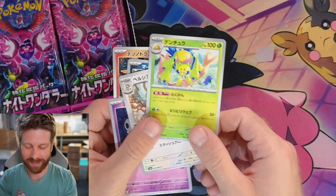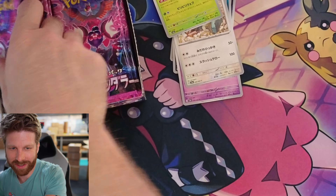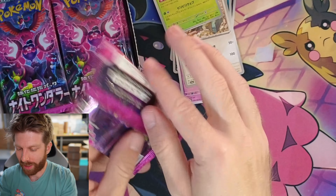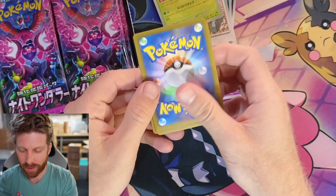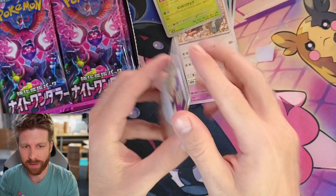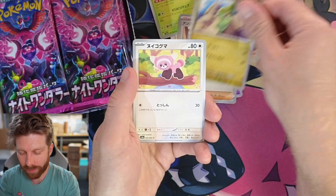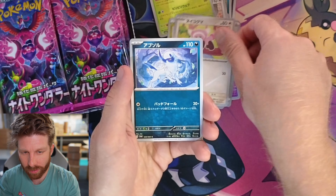Okay we got the camera settings fixed, we got Galvantula as our uncommon there. On to pack number two. I am pretty happy to be opening this set on release date — I don't always get sets on release date so I'm feeling pretty cool right now. Gonna be one of the first on YouTube.